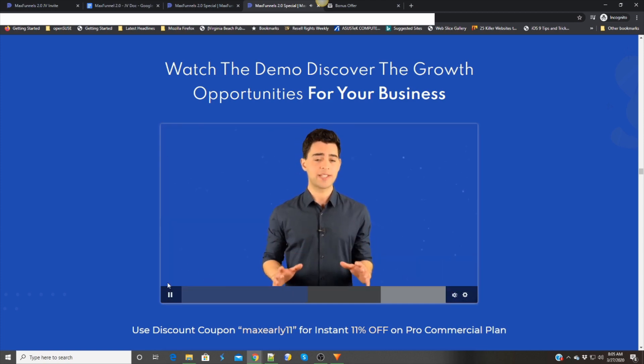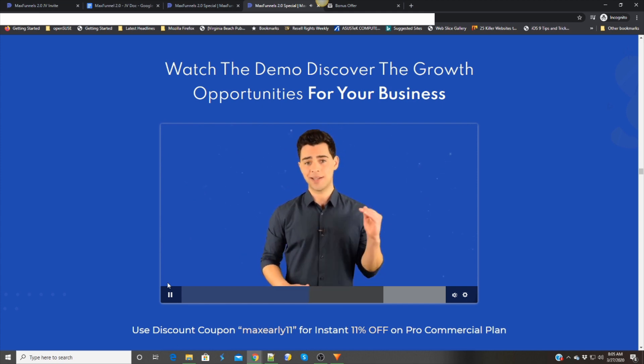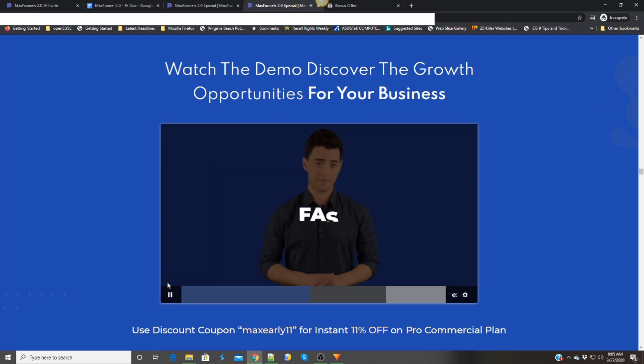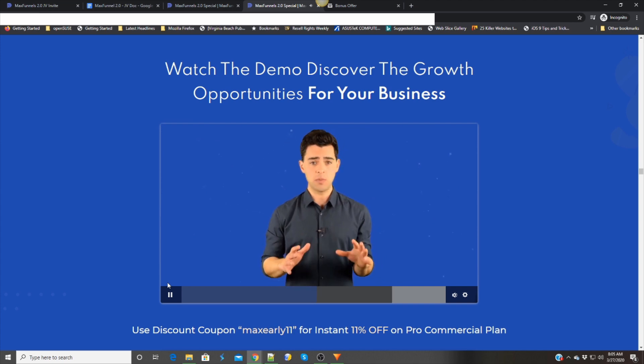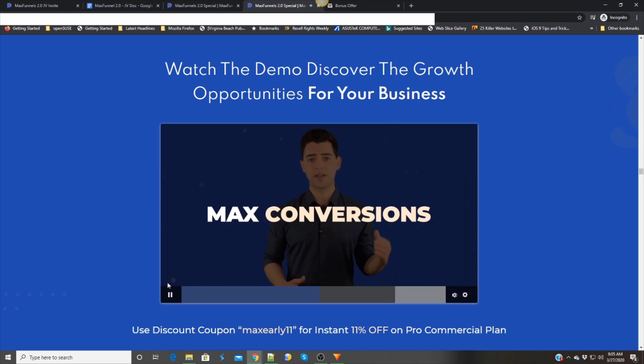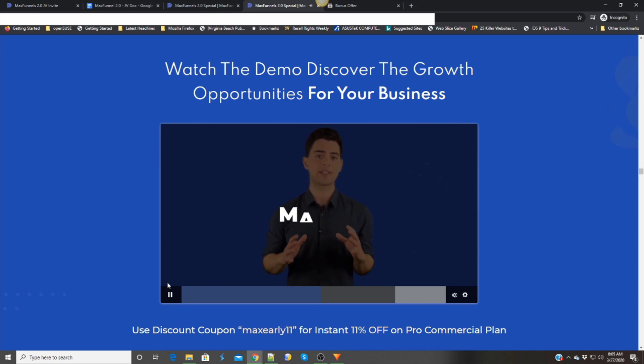Let's see what makes MaxFunnels 2.0 a cut above the rest. It's fast and easy. It's proven and elegant. It's reliable and robust. MaxFunnels 2.0 gives you everything Max: max conversions, max sales, and max flexibility.